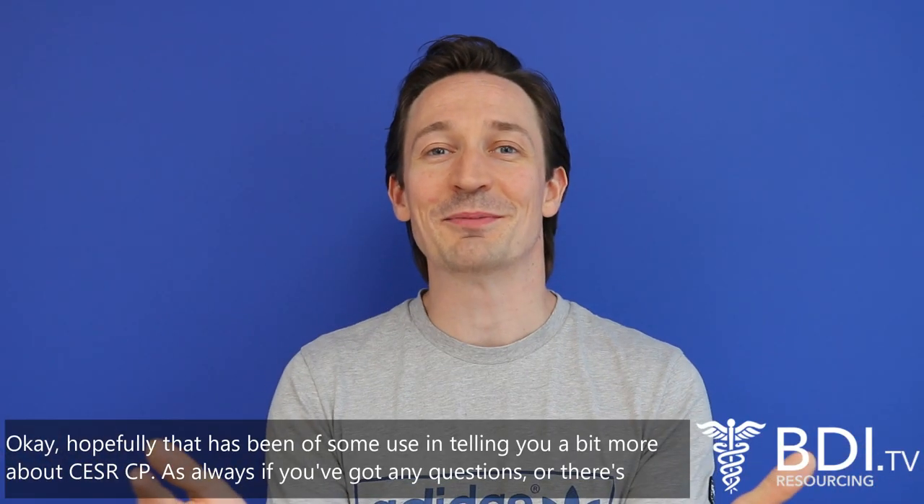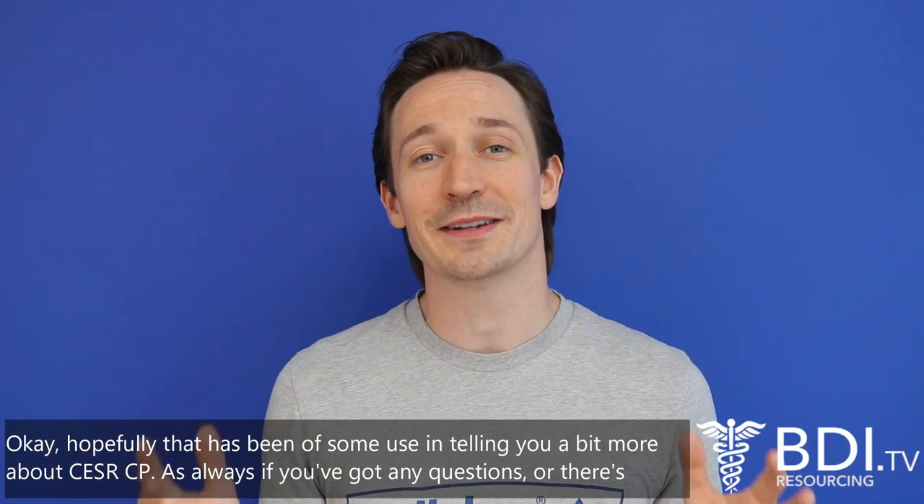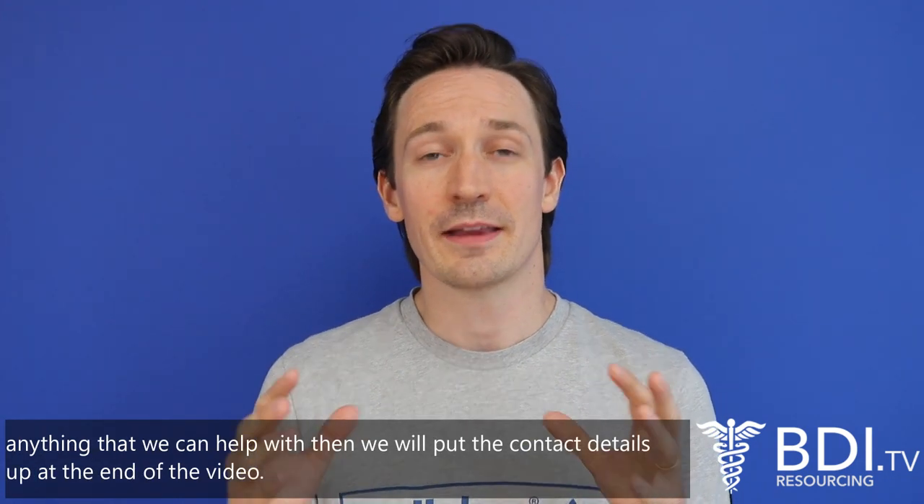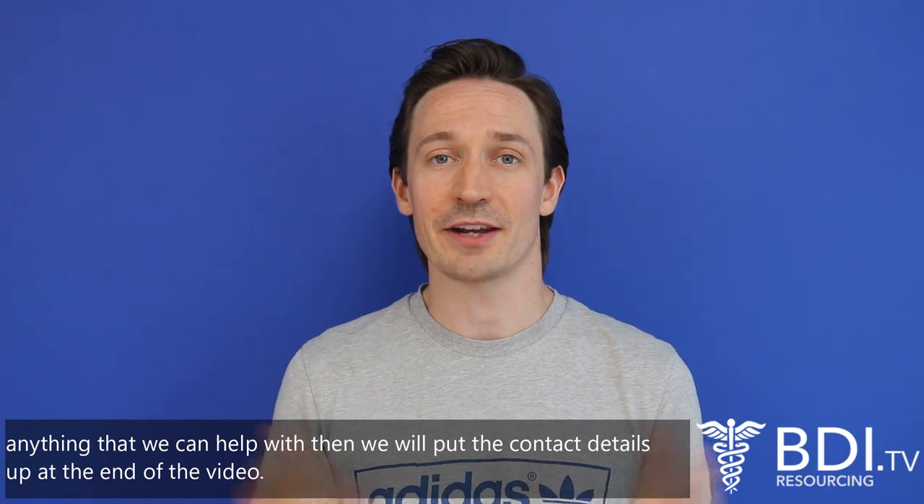Hopefully that's been of some use in telling you a little bit more about CESAR CP. As always, if you've got any questions or there's anything we can help with, we'll put the contact details up at the end of the video.